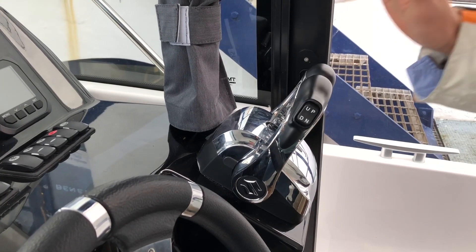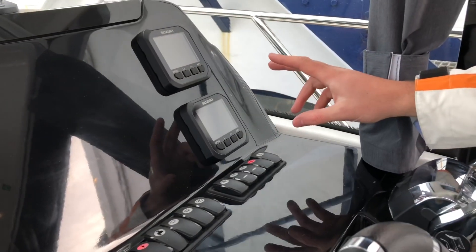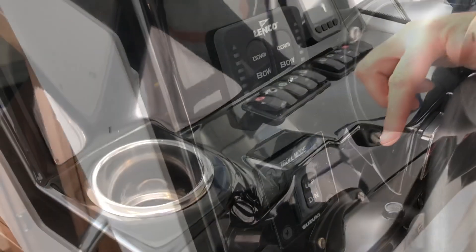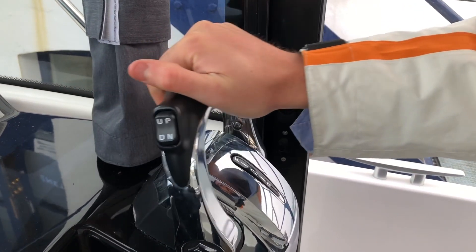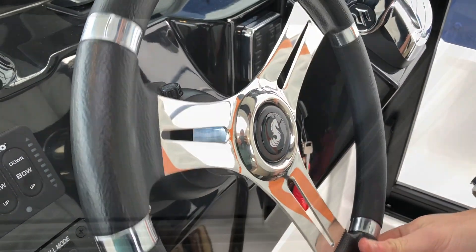Moving to the helm seat, we have the Suzuki controls with Suzuki digital gauges and also switching gear and trim tab switches. The Suzuki controls are fly-by-wire and we also have hydraulic steering fitted to this boat.